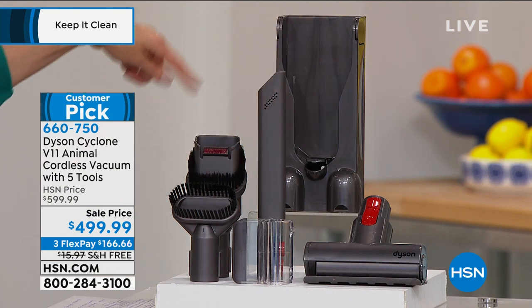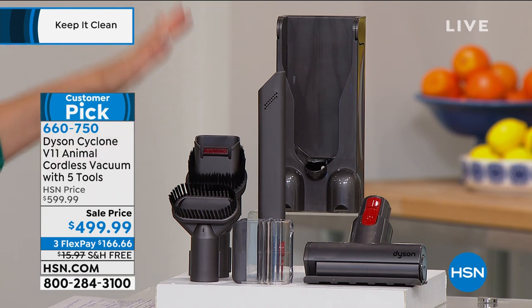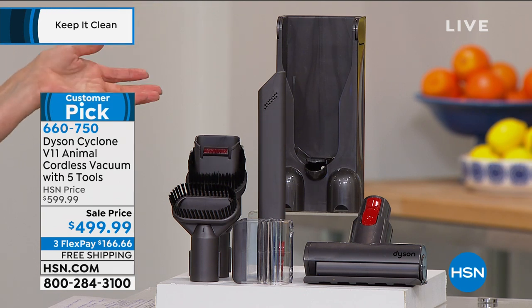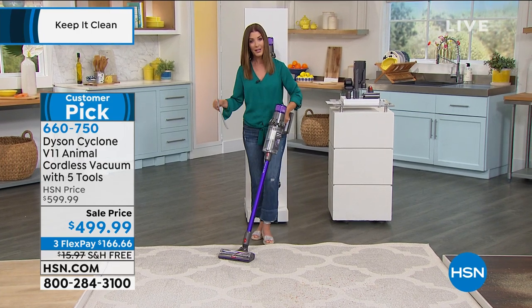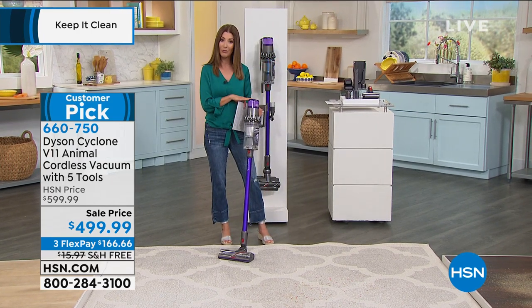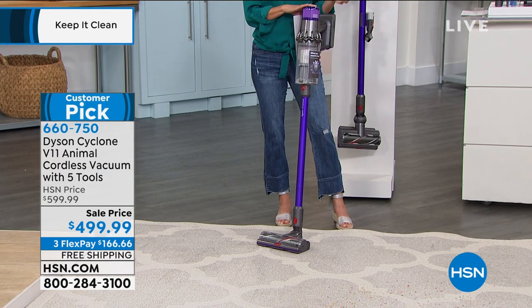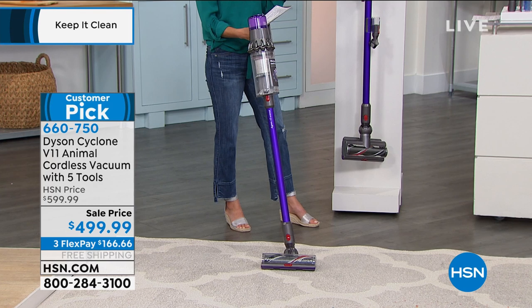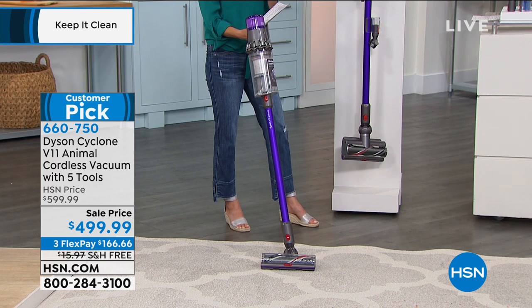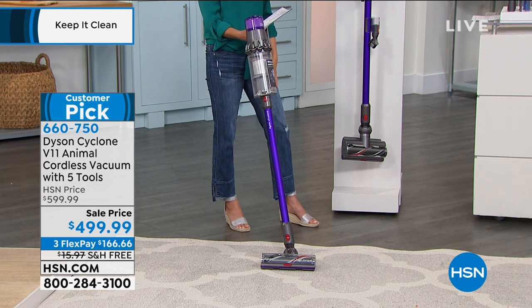Everything is right here — all the attachments you need, no need to buy anything else. And the best part: you don't even have to go to a store, find parking, or wonder if it's open. Today we've got one of the best values we've ever offered on the Dyson V11 — $100 off the Dyson price, interest-free FlexPay payments of just $166 a month. We also have 12-month financing on the HSN credit card — that's $41 and change per month. And we have free shipping today.